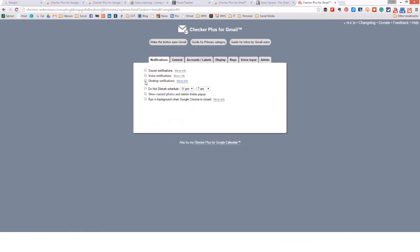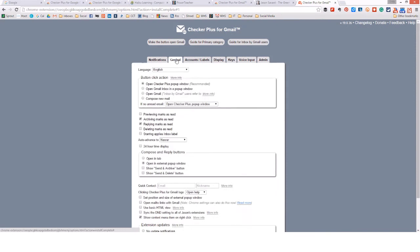I never turn on desktop notifications — there's a lot of research about having those notifications, and you probably don't want to have those on. This is how I configure mine: I do not want previewing to mark something as read, but if I archive a reply, I do want to mark it as read, and also if I delete.